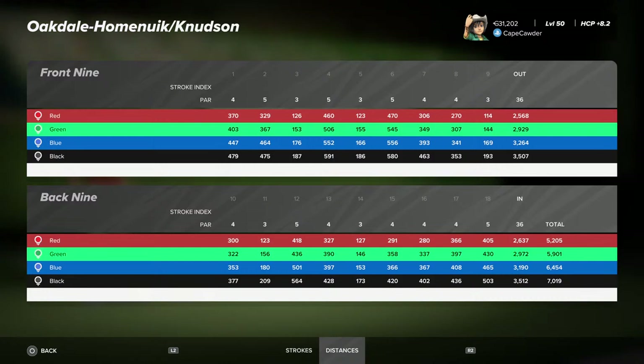What you have is these must be nine-hole courses that they combine to give you 18. This is one of three combinations — I think the total is three, so it's probably 27 holes.